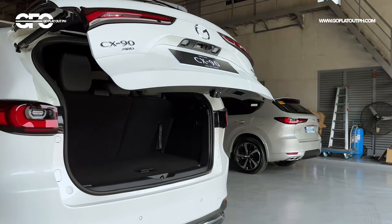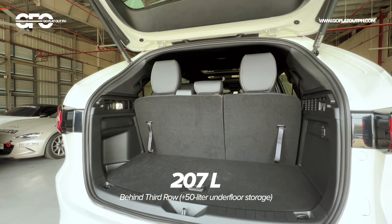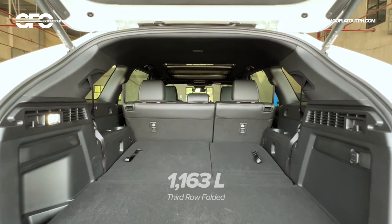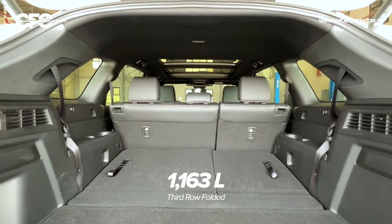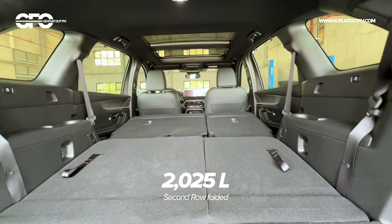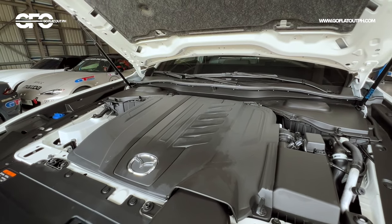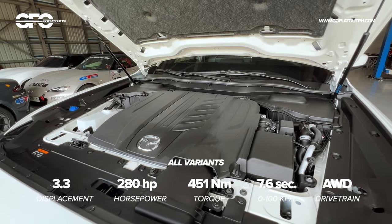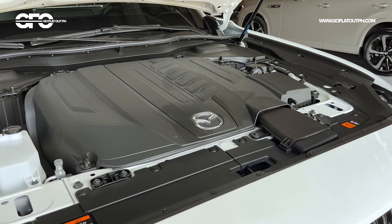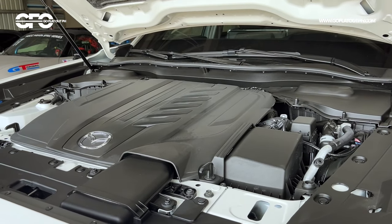As for cargo space, the CX-90 offers a lot more room compared to the CX-9, though opting for the six-seater version somewhat reduces cargo space, probably due to the center console at the second row. There is only one engine choice: a 3.3-liter turbocharged inline-six integrated into a 48-volt mild hybrid system, sending power to a rear-biased all-wheel drive system via a new Mazda-developed 8-speed automatic with a multi-plate clutch.